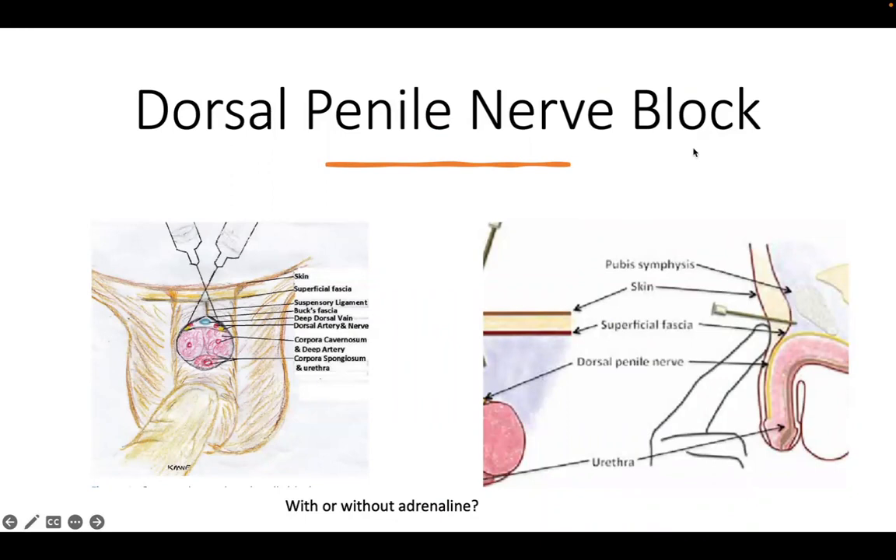To perform the dorsal penile nerve block: palpate the pubic symphysis, then direct the needle straight in as if aiming for the pubic symphysis. Just before you reach it, redirect the needle laterally on each side without removing it from the skin. Aspirate to confirm you're not in a vessel, then inject on each side. Some also add a ring block, injecting circumferentially around the base of the penis. Crucially, always use local anaesthetic WITHOUT adrenaline, as adrenaline causes vasoconstriction and can worsen ischaemia in an already compromised end organ.